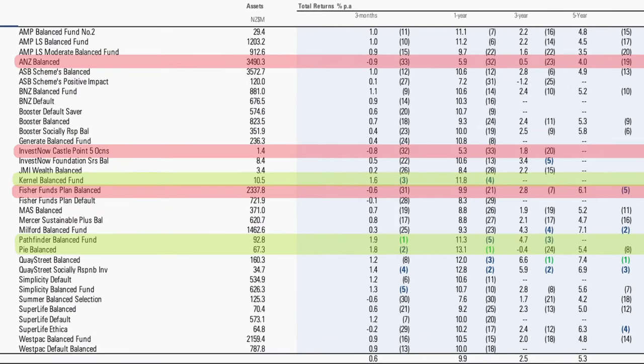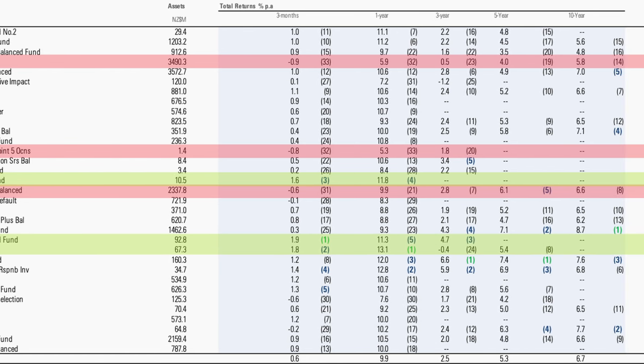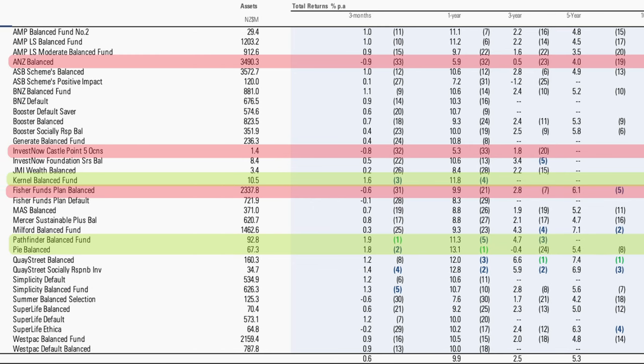Now the balanced funds, where growth assets exceed 50% of the weighting — 33 funds in total. Pathfinder came out on top with a return of 1.9% and has been a top five performer out to three years. Second was PI Funds, which has had a solid year across many of their funds. Third was Kernel and fourth was Keystreet, both consistent performers since launch. Simplicity's balanced fund came in at 1.3%, also a consistent performer. ANZ is dead last — unfortunate as they hold about $3.5 billion in this fund. They lost 0.9% over the quarter while the average was a positive 0.6%. Looking out over 1, 3, 5 and 10 years, ANZ has consistently been at the bottom or very near it. Other poor performers include InvestNow's Castle Point Fund, Fisher Funds, and Summer, part of Forsyth Barr.